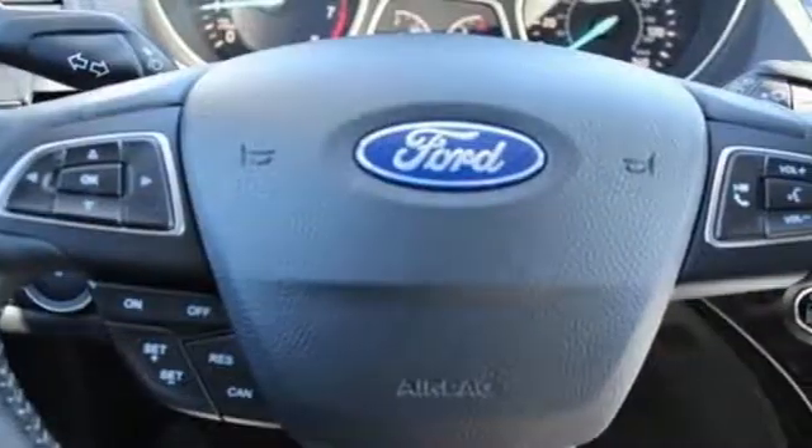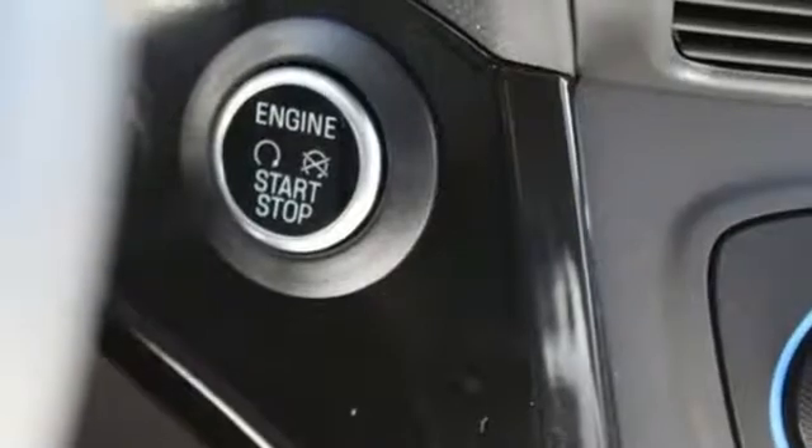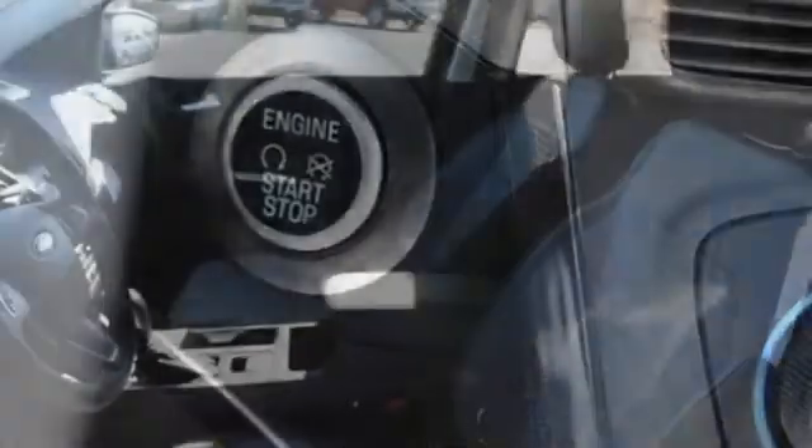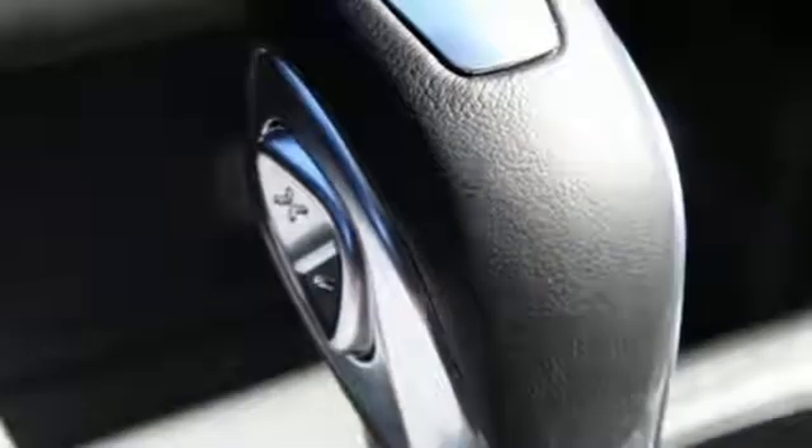Turbo inline 4-cylinder engine. Dual zone climate control. Streaming audio. Front heated sports seats. Doors and push button start proximity key. External memory control. Active grille shutters. Smartphone wireless charging. And automatic transmission.